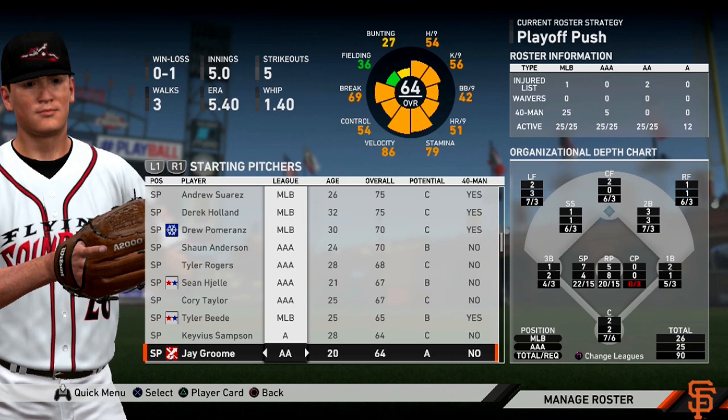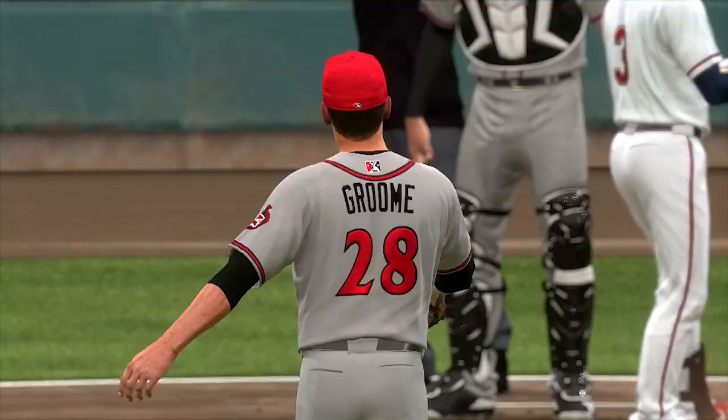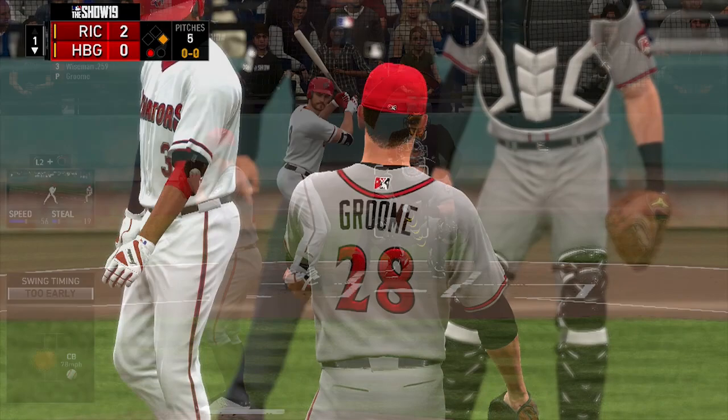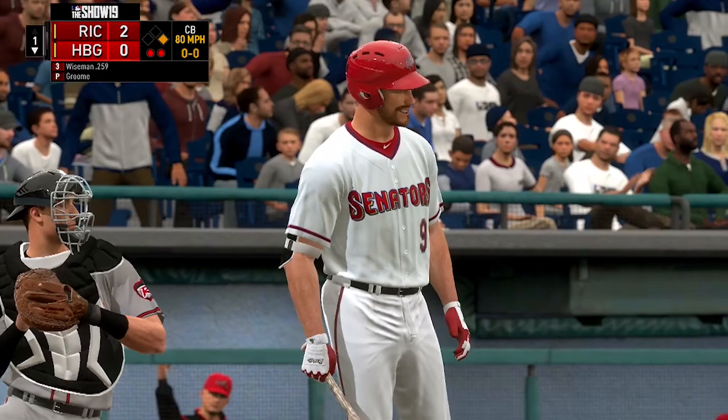Jay Groom is a left-handed pitcher. He is 20 years old from Barnegat, New Jersey. He stands 6'6 inches tall, weighs 220 pounds, and was drafted 12th overall in 2016 by the Boston Red Sox.